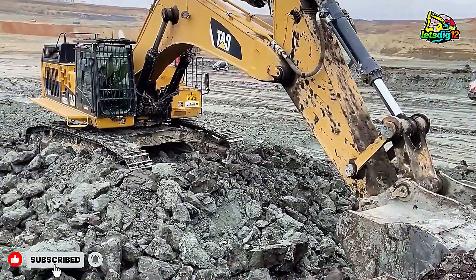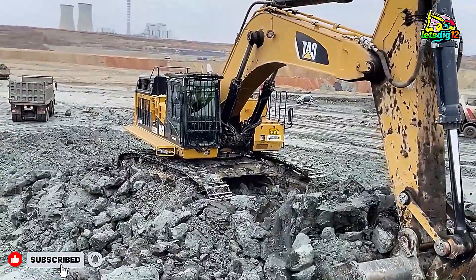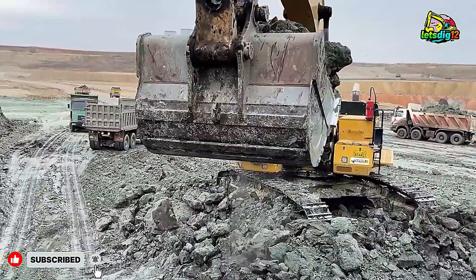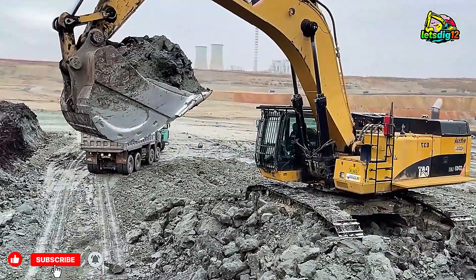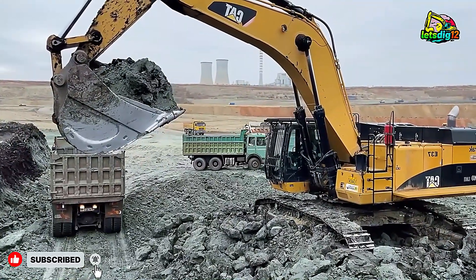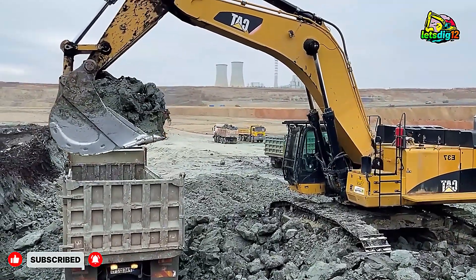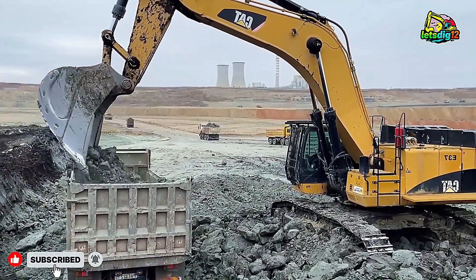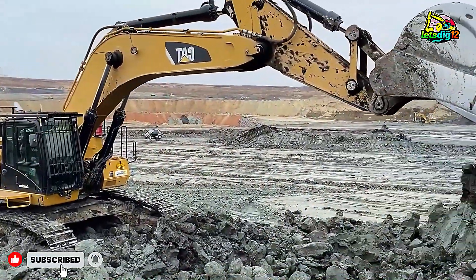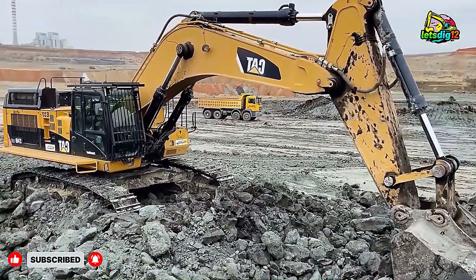Welcome to another Mega Earth Moving Operation. Today we're taking you deep into the action where two engineering giants, the Caterpillar 374D and Caterpillar 352F excavators, work side-by-side to load Mercedes-Benz and MAN four-axle dump trucks with absolute precision and power. This real-world mining and earth-moving scene features the combined strength of InterCat S.A. and Ascon Lateed, two companies known for their efficiency, coordination, and unmatched heavy machinery expertise.